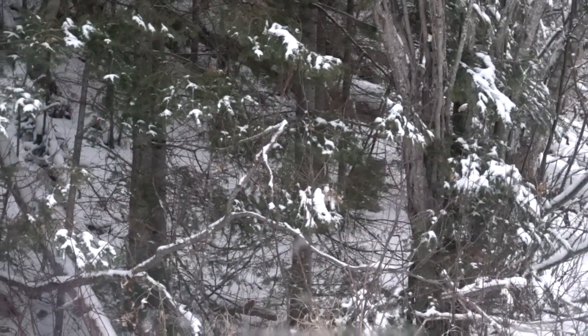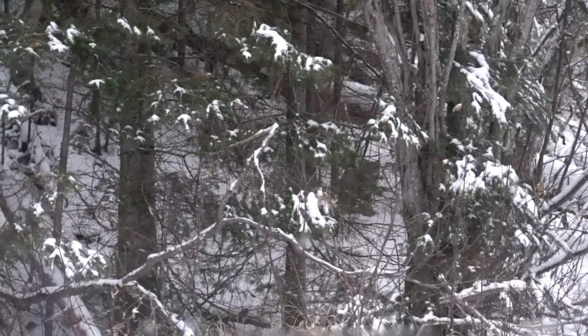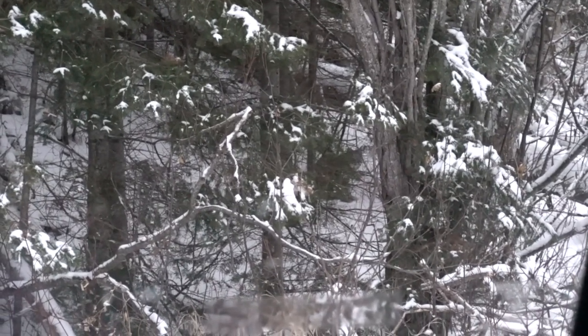You probably can't see it, but there's a Lynx right there watching me. Oh, there he is.